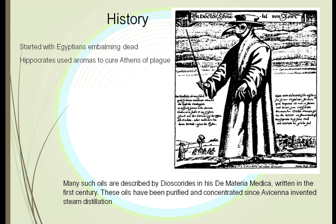Ancient Greeks used this when there were plagues in the city. Athens was a notable example, which they wrote about. This was written down in many different books, one of the first being De Materia Medica, written by Dioscorides in the first century.